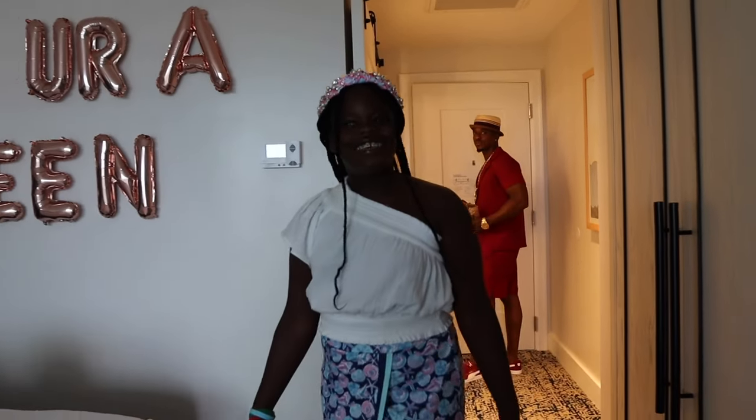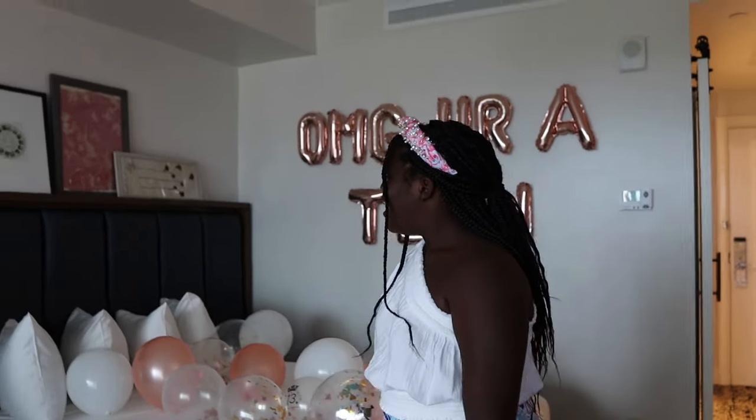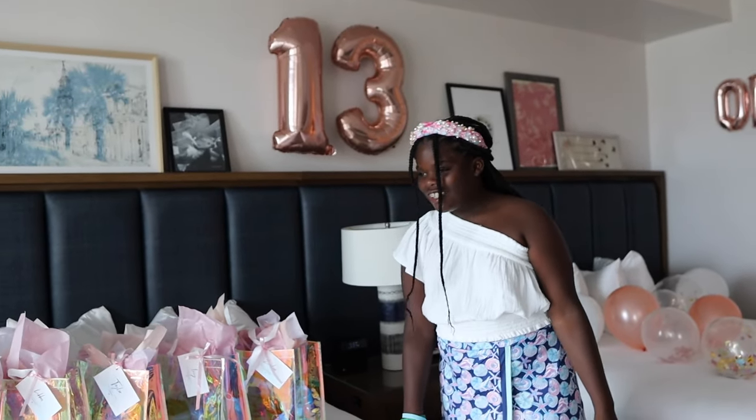Oh my goodness, it looks so nice. I like it. Is that my birthday sack?